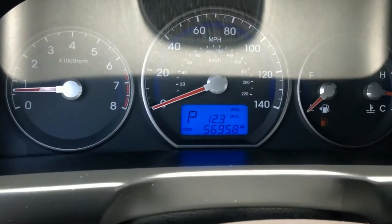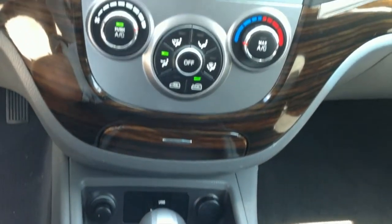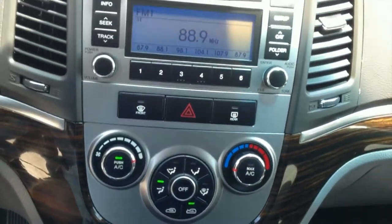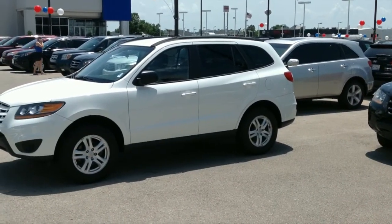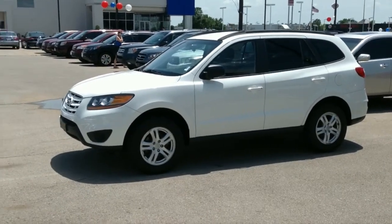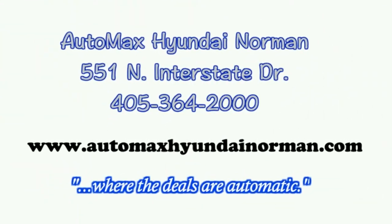Come check it out for yourself today at AutoMax Hyundai Norman, 551 North Interstate Drive on the mile of cars. Or call 405-364-2000 to test drive your Hyundai Santa Fe today. AutoMax Hyundai Norman, where the deals are automatic.